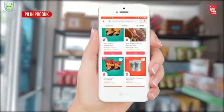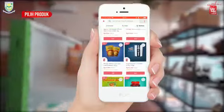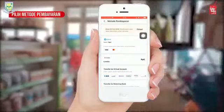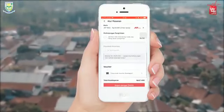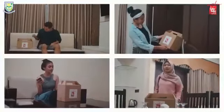Terus, kalian tinggal cari deh apa yang kalian pengen. Di situ ada fashion, makanan, dan kerajinan produk UMKM Purbalingga. Dipilih, lanjut pembayaran, tulis alamat pengiriman, pilih metode pembayaran, pilih pengiriman. Tinggal bayar, dari situ tinggal tunggu dari rumah. Gampang kan? Mari kita bela dan beli produk UMKM Purbalingga di Tuka Tuku Purbalingga.